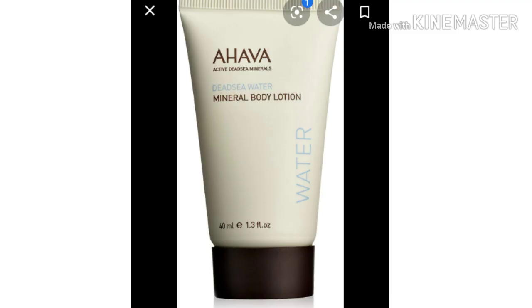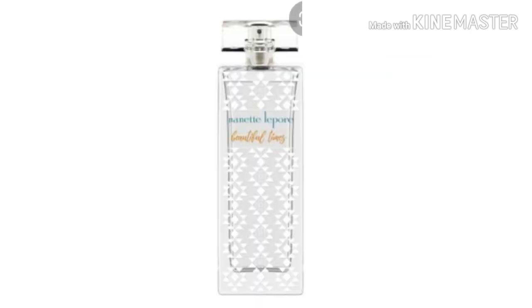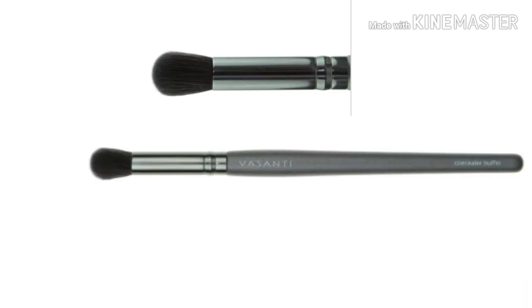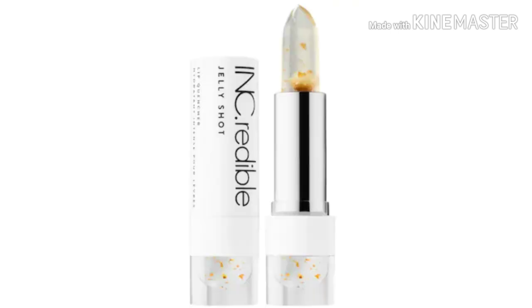Next we have the Ahava Dead Sea Water Mineral Body Lotion. Then next is the Nanette Lepore Beautiful Times Perfume. Then we have Wonder Beauty Lift Off Purifying and Brightening Peel Off Mask. Then the Vasanti Cosmetics Concealer Buffer Brush. And last but certainly not least is Ink Credible — I think that's how it's pronounced — Jelly Shot Lip Quencher.